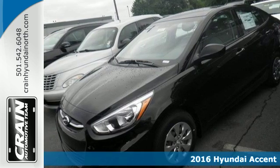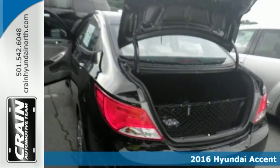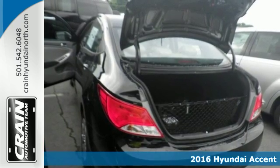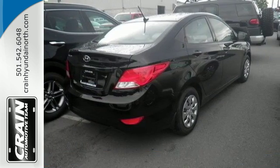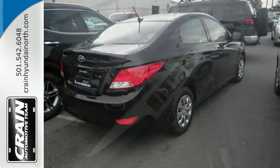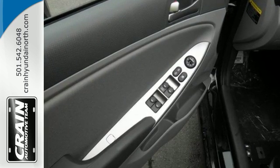It's a 2016 Hyundai Accent. Cruise past the gas pump in style with this versatile Accent. The 137 horsepower, 1.6 liter engine provides consistent power with remarkable fuel efficiency no matter the driving situation.